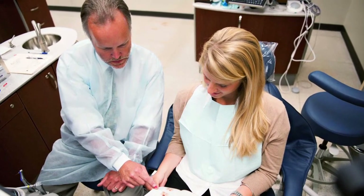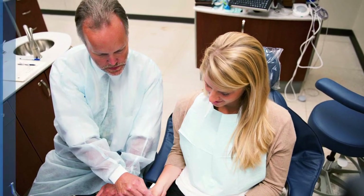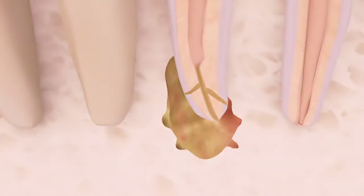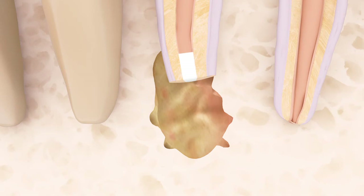Sometimes a tooth can't be retreated. In these cases, your endodontist may recommend endodontic surgery. Surgery can be done through the gum to remove the infected tip of the tooth's root and allow the bone to heal.